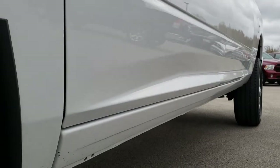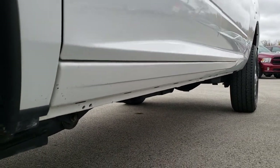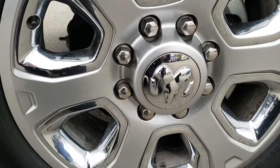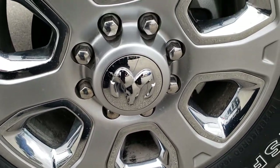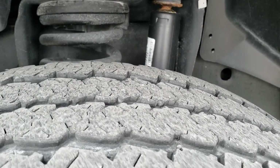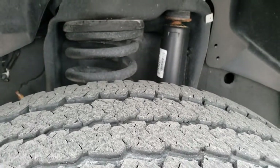Very clean down this side, as are the lower rockers. This one has the 20-inch painted alloy rims with the chrome pockets. Firestone Transforce LT285 60R20s. These tires have right around half the tread left. Frame and underbody looks really good.